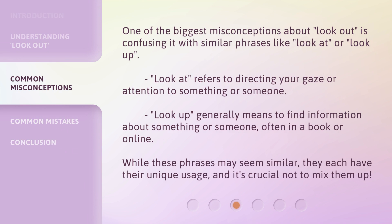One of the biggest misconceptions about look out is confusing it with similar phrases like look at or look up. Look at refers to directing your gaze or attention to something or someone. Look up generally means to find information about something or someone, often in a book or online. While these phrases may seem similar, they each have their unique usage, and it's crucial not to mix them up.